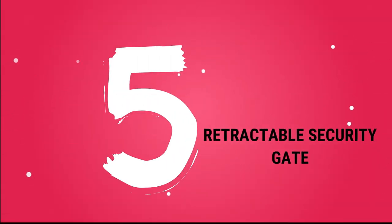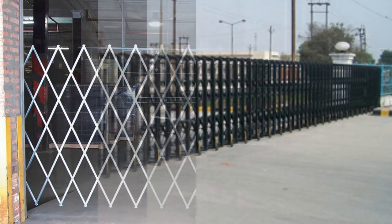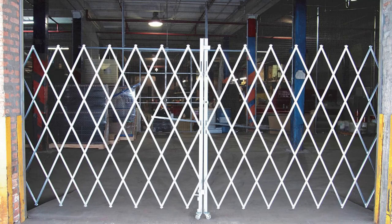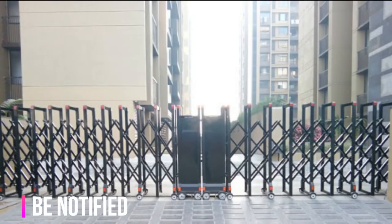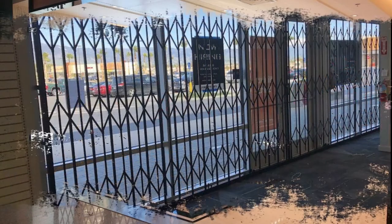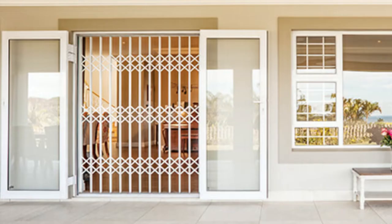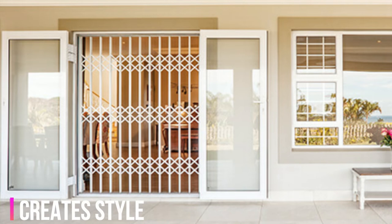Detectable Security Gate. These gates are particularly useful in areas where there is limited space for their operation. You will also be notified if robbers break into the office when you are not there if you have a detectable security gate. These gates are less expensive, but they provide proper security for the location where they are installed. Apart from providing added security, detectable gates also make a stylish statement in space.